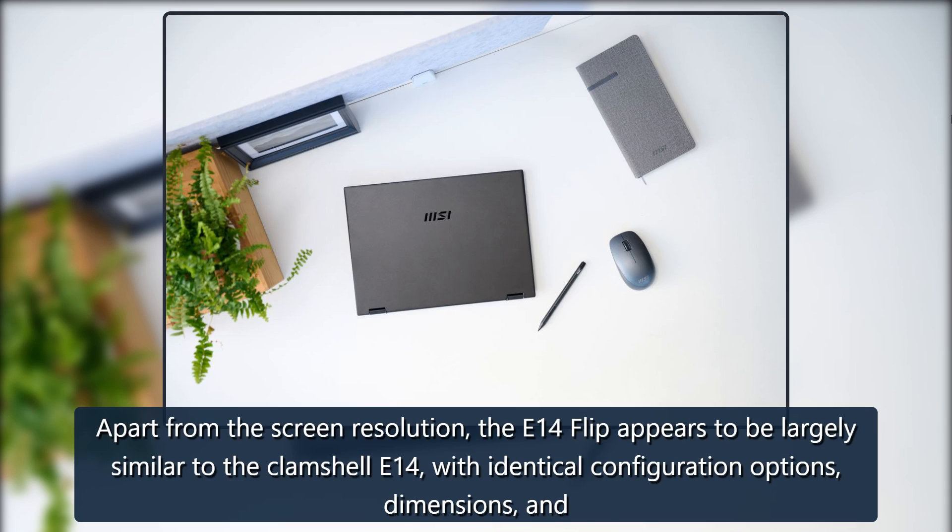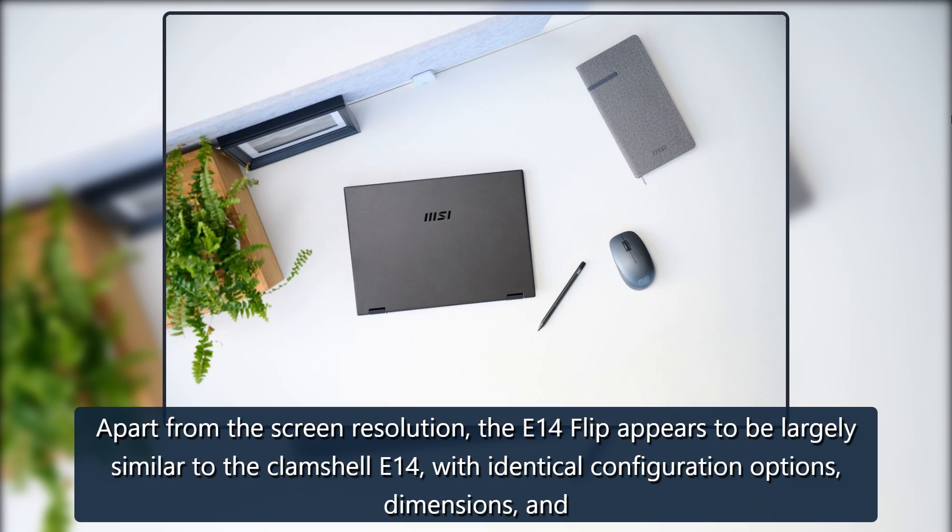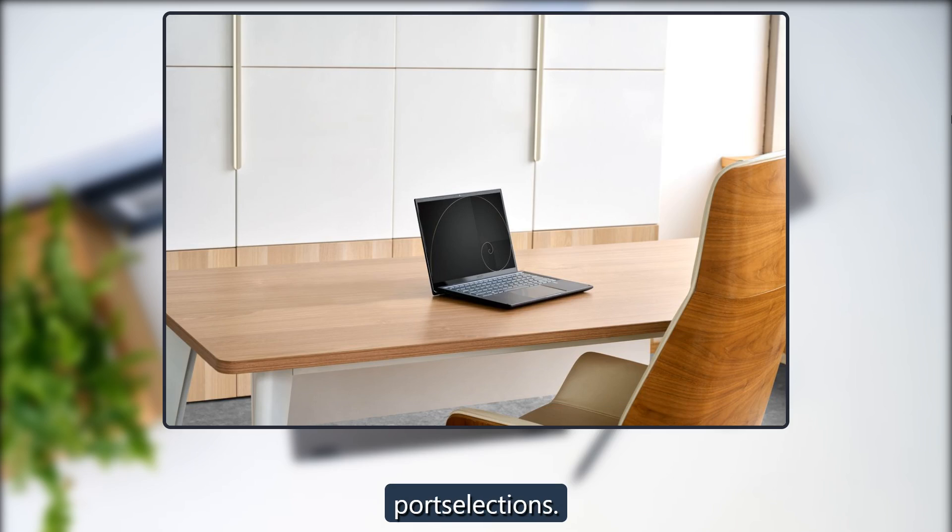Apart from the screen resolution, the E14 Flip appears to be largely similar to the clamshell E14, with identical configuration options, dimensions, and port selections.